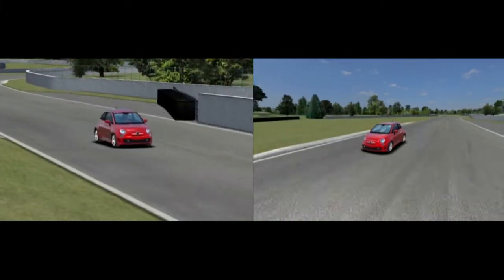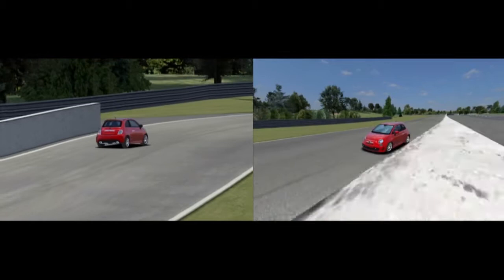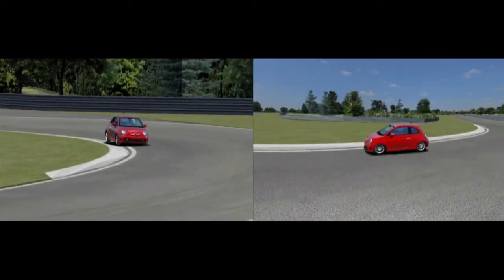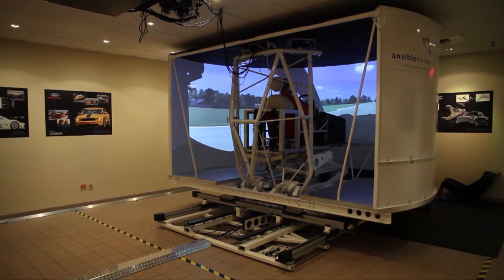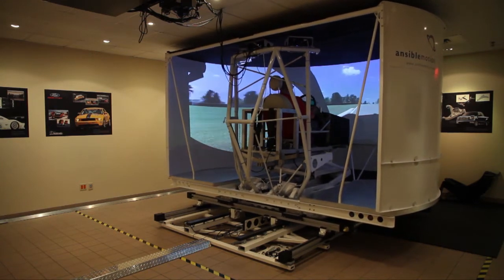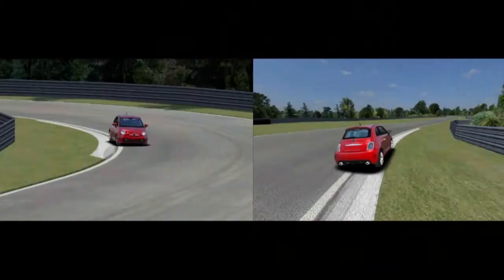The simulator pretty accurately replicates the sensations of the Fiat's body roll and the way it dives under braking. There's one key difference between this virtual 500 and the real one: in the simulator it seems to have a more aggressive suspension tuning, and in some of the corners the 500 will spin out easily — that doesn't happen in the real world.